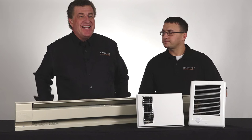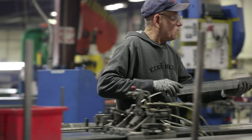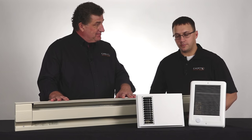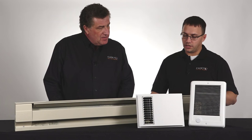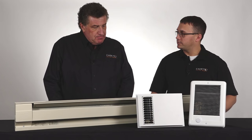Hi, I'm Thomas and I'm Dave with Cadet Heat. We both work for a company that's been proudly making heaters in the United States for more than 50 years. You've probably heard about or certainly seen baseboard heaters — we make these and they work very well. But we also make a large variety of in-wall heaters that do a great job as well. So today let's talk a little bit about the benefits of the in-wall heaters compared to the baseboard heater.